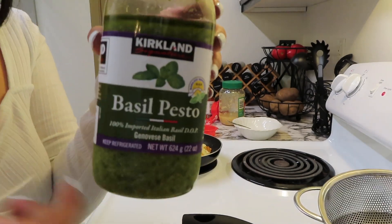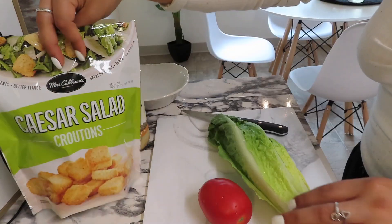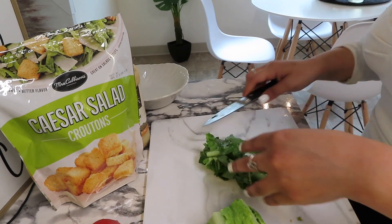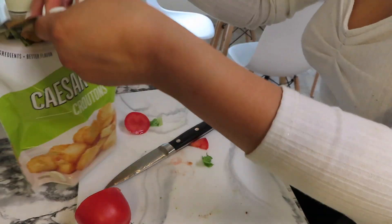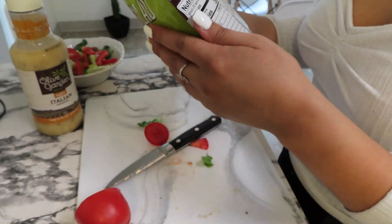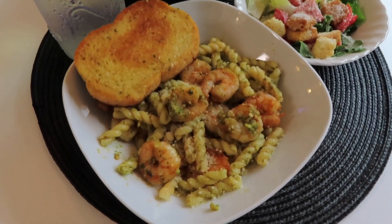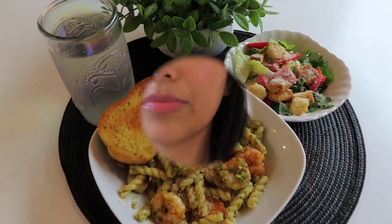This is the pesto that I use — I bought this one at Costco. Quick update: I did burn my toast. I did not mean to, I thought just a couple more seconds...